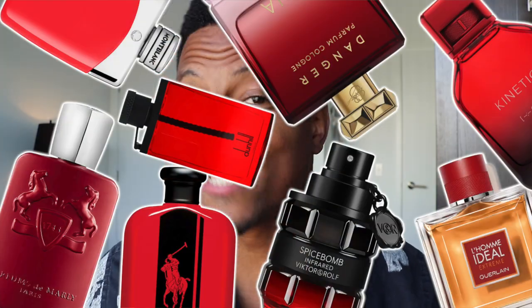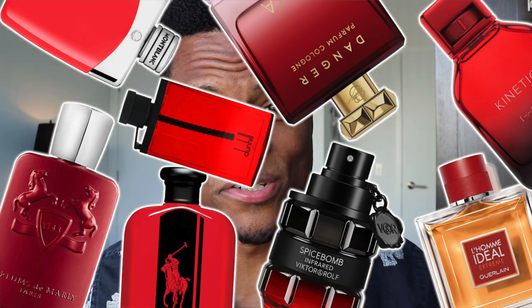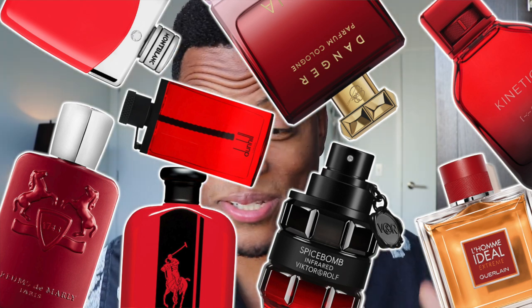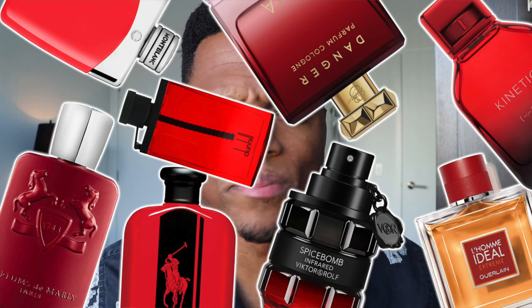Red is a natural warning color. With humans, we're drawn to red whether it's good or bad. It gets your attention and it can signify that a fragrance is made to make you stand out a bit more. Spicy, warm, and sweeter fragrances might come in red.